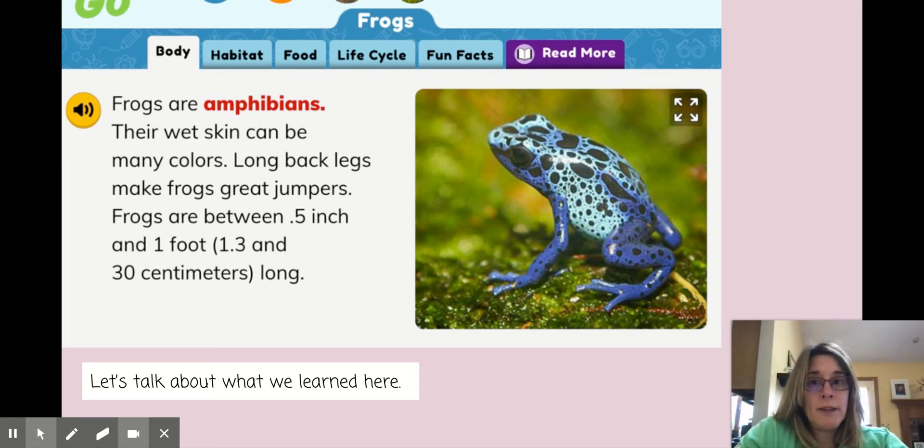If I go to frogs again, at the very top, look at all your choices. Which one did I hit today? Yep, body. The body is going to tell me what your animal looks like. It's going to give information about the appearance. So you can listen to it or you can read it. Let's read what it says about the appearance of frogs.